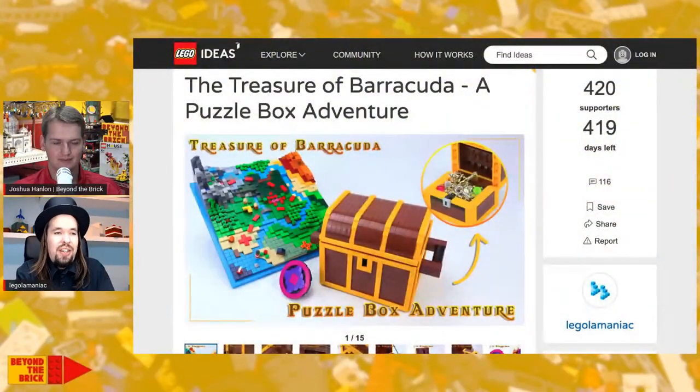We have a really fun, cool project for you today — the Treasure of Barracuda. It's a puzzle box adventure. Legolomaniac, thank you so much for joining me today. Thanks so much for having me, I really appreciate that. I'm happy to be here.